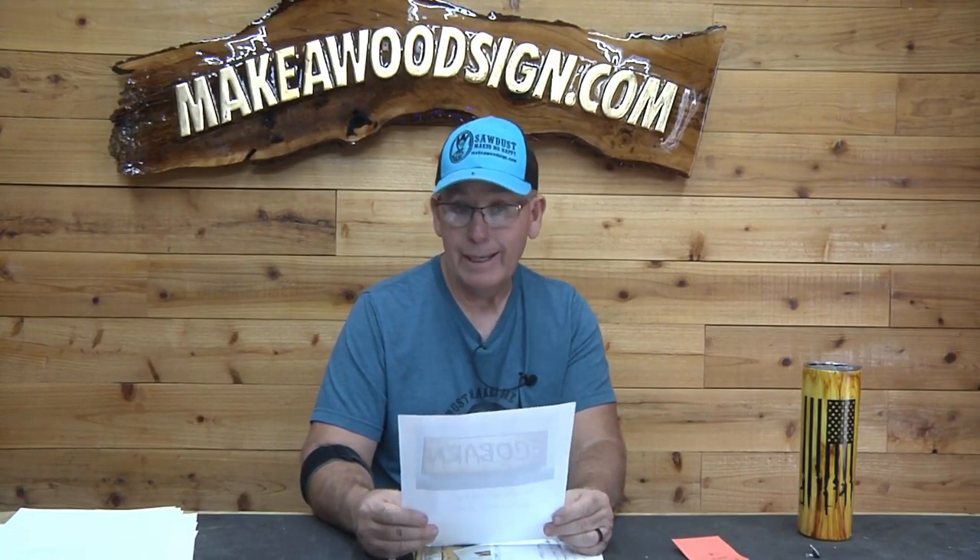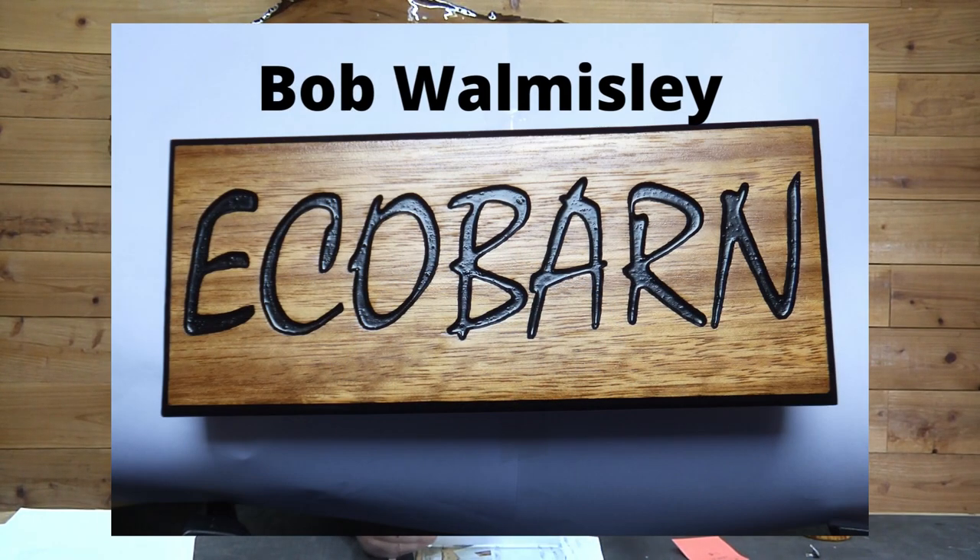Next we have Bob Wamsley — not sure on that Bob, I apologize. I think Bob's over in the UK. This is his first commission sign, and it looks really good. I love the finish on there, I like that font. Really nice work Bob. I don't know what kind of wood that is but it looks like a hardwood. Great job Bob.